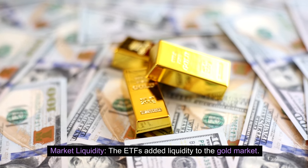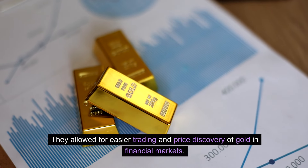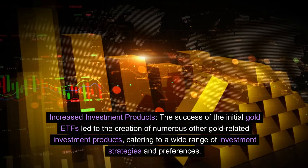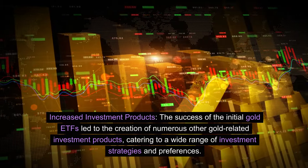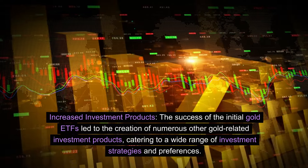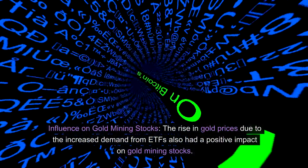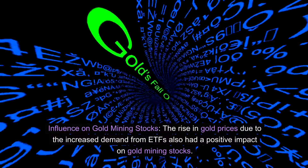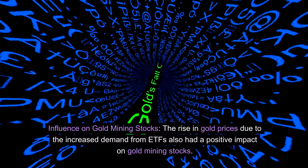Market liquidity: the ETFs added liquidity to the gold market, allowing for easier trading and price discovery of gold in financial markets. Increased investment products: the success of the initial gold ETFs led to the creation of numerous other gold-related investment products, catering to a wide range of investment strategies and preferences. Influence on gold mining stocks: the rise in gold prices due to increased demand from ETFs also had a positive impact on gold mining stocks.